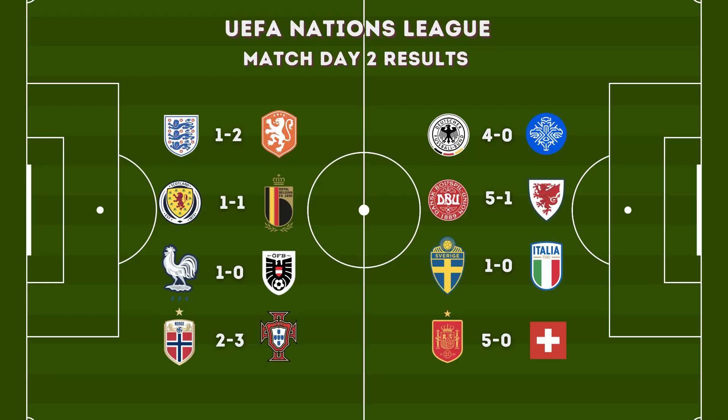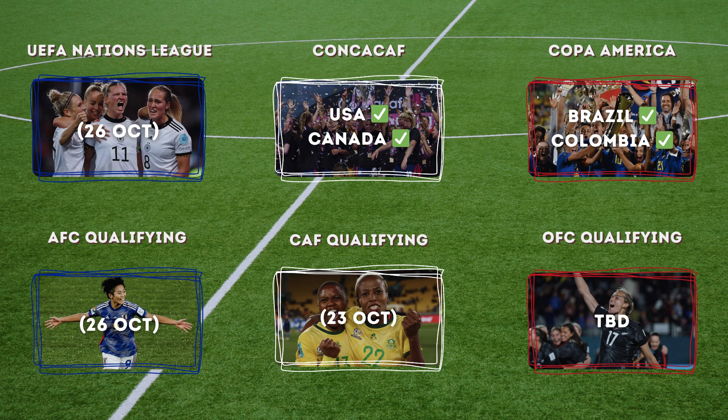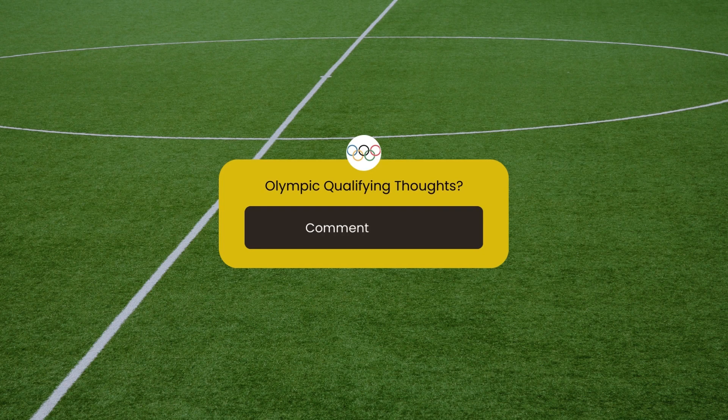So here are our Match Day Two results. The most exciting matches to me were definitely England versus the Netherlands, Portugal versus Norway, and Sweden versus Italy. Here are our group standings: Belgium surprisingly lead Group A1 with four points; France with six points in Group A2; Denmark with six points in Group A3; Sweden and Italy both with three points in Group A4; Spain on top with six points. After Match Day Two, Canada secures the second spot for CONCACAF qualifying, joining the US, Brazil, Colombia, and France. The Nations League will return later this month in October, where AFC and CIF qualifying are also set to resume. Comment below your thoughts on Olympic qualifying so far, and I'll see you guys later!